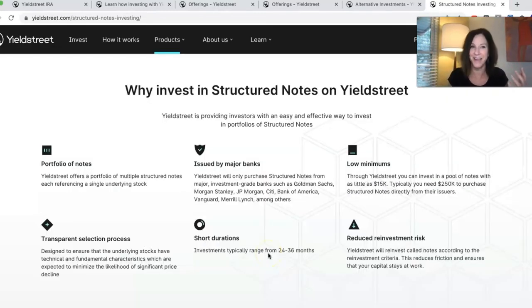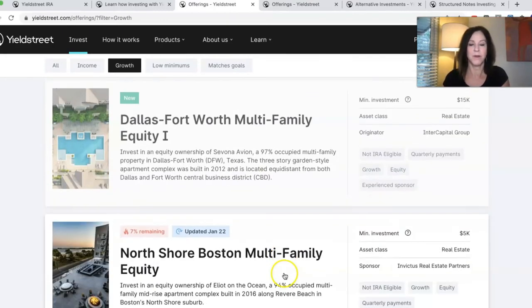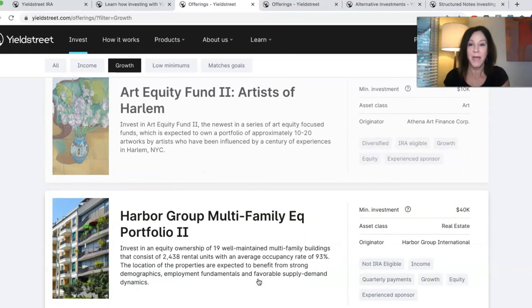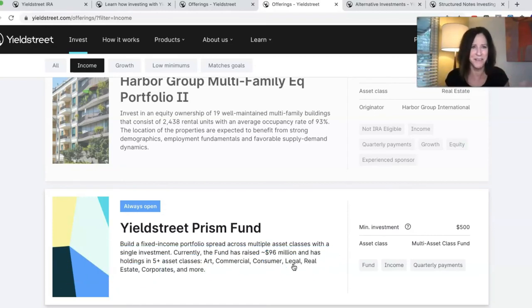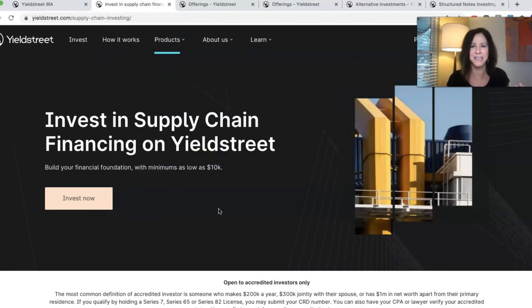You don't necessarily have access to these structured notes without going through Yield Street or somebody else. You can invest in multifamily equity — you can own equity in Dallas-Fort Worth, or into a Boston multifamily. You can diversify into an art equity fund, Artist of Harlem, a portfolio of 19 multifamily buildings. The Prism Fund is always open and is spread across multiple assets, including art, commercial, consumer, and legal. You can invest in legal settlements funds — people will sell their settlements and you can buy into that.